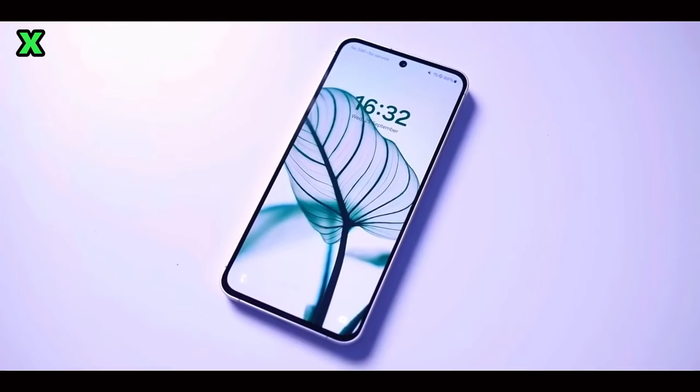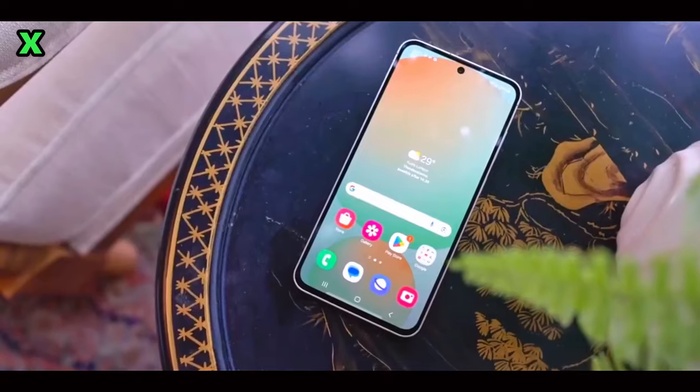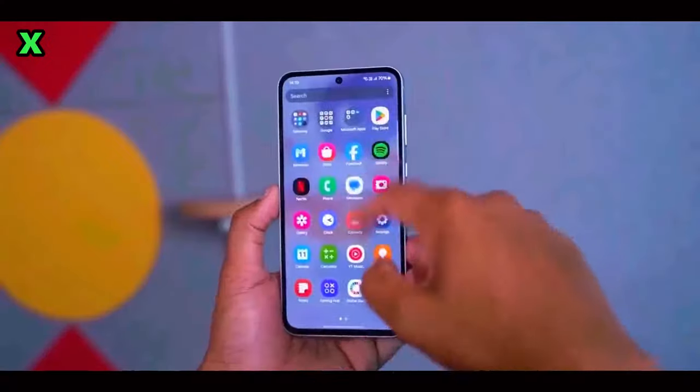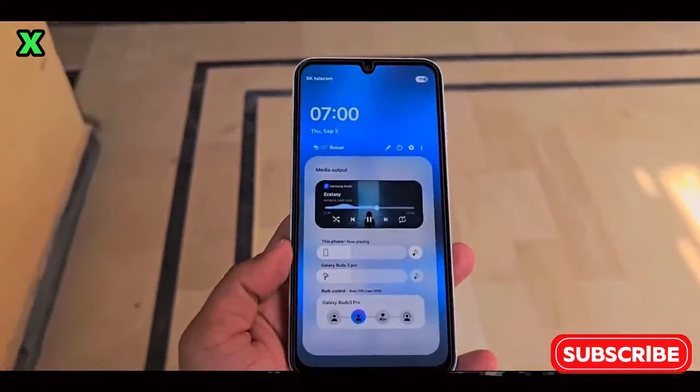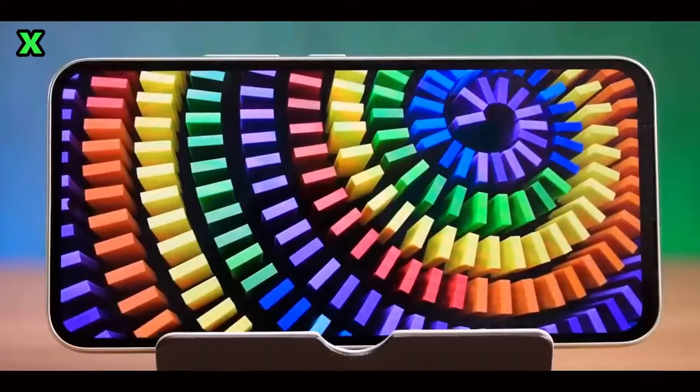Hey everyone! Welcome back to the channel! Today we're shifting our focus from the Galaxy A55 to the exciting news about the Galaxy S24 Fan Edition. It's just been spotted on Geekbench, and we have some impressive performance details to share. Let's dive right in!